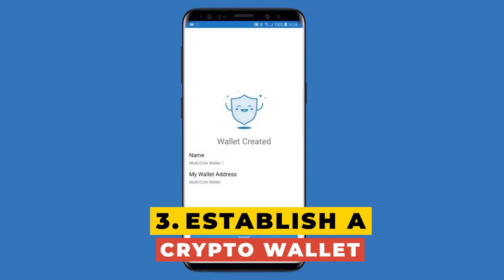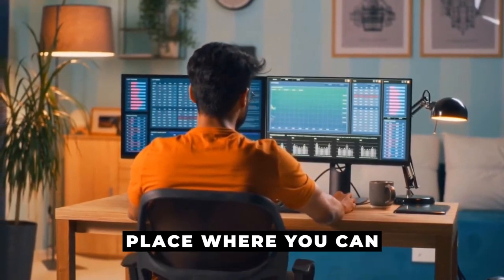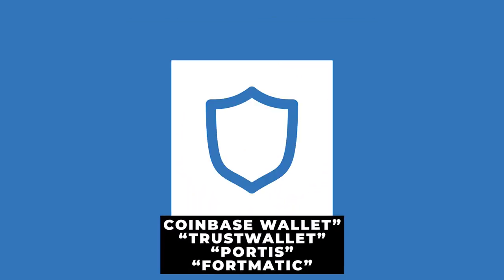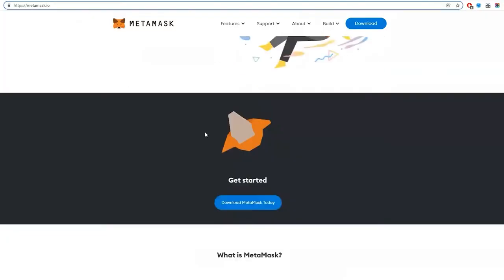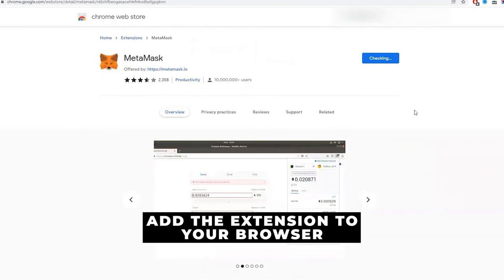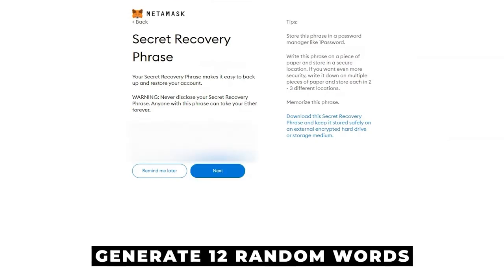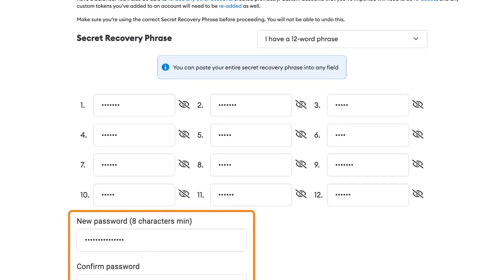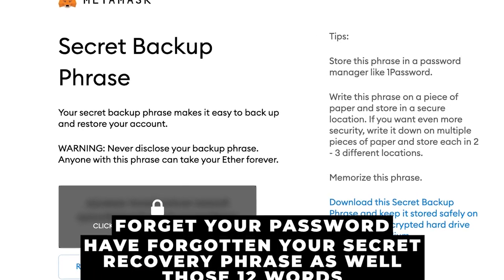Step 3: Establish a crypto wallet. Your proceeds from selling NFTs will be kept in a crypto wallet, which is essentially where you keep your crypto assets like Ethereum. There are a few different cryptocurrency wallets available, including Coinbase Wallet, Trust Wallet, Portis, and Fortmatic. The one I suggest is MetaMask — the most well-liked cryptocurrency wallet for OpenSea. You can download the MetaMask app from the App Store on your mobile device, or simply add the extension to your browser. Be aware that MetaMask will generate 12 random words when you sign up — your secret recovery phrase. Write these down and save them somewhere safe, because not even MetaMask can assist you if you forget both your password and those 12 words.